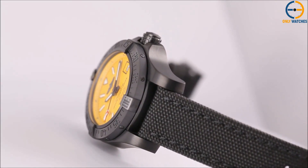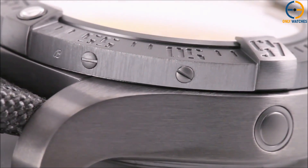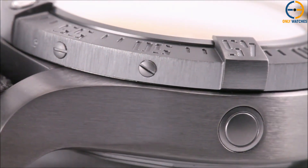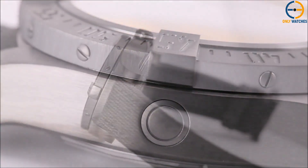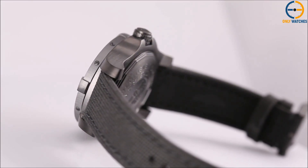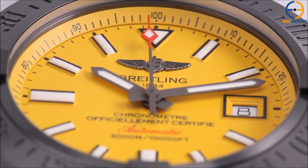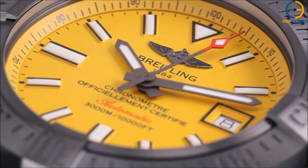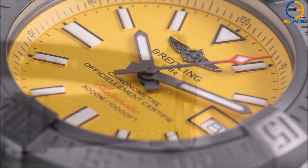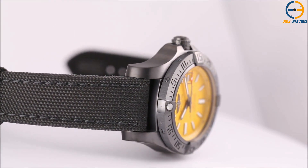Both sides of the convex sapphire crystal glass that shields it from damage are treated to prevent reflections. There is a date window located at 3 o'clock, with luminescent hour markers and hands on the watch's bright yellow dial. The red arrowhead at the end of the second hand is easily visible. At its heart is Breitling's self-winding caliber 17 movement, which has enough energy to keep the watch running for 38 hours. This one is offered on a black leather strap with a folding clasp, making it look like something straight out of the military.